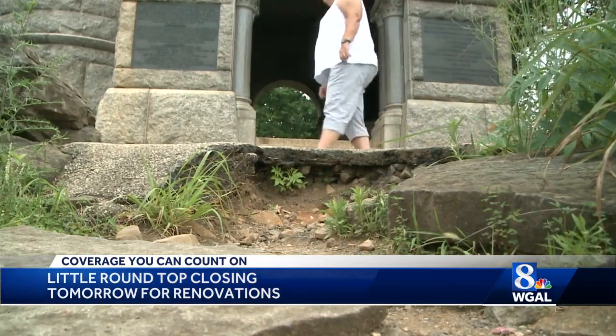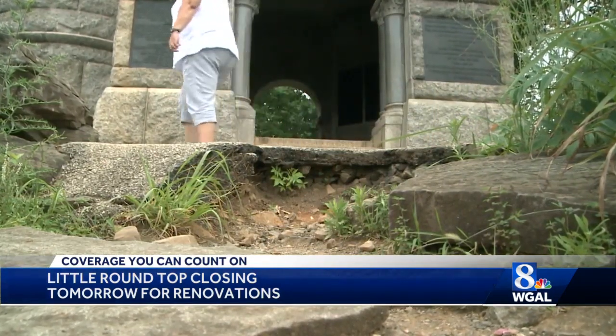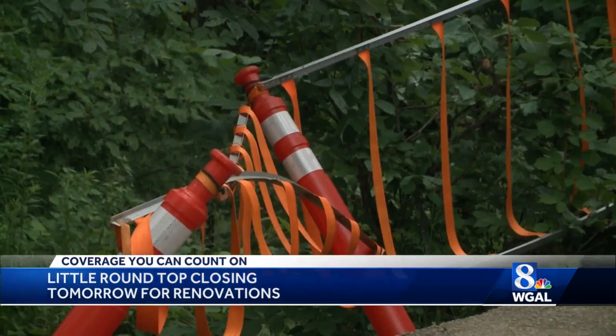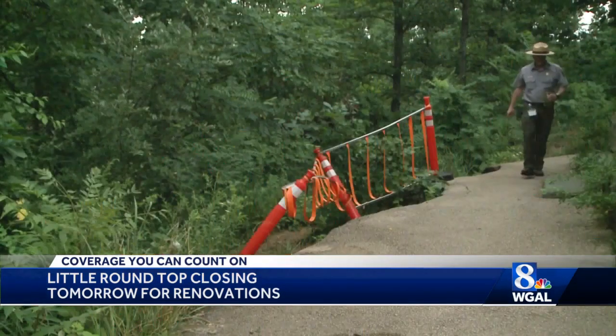The edge of a walkway has degraded over the years. It is unstable. There are certain sections of the walkways, the walking paths for the visitors, that are crumbling. The restoration will shut down Little Round Top for 18 months.